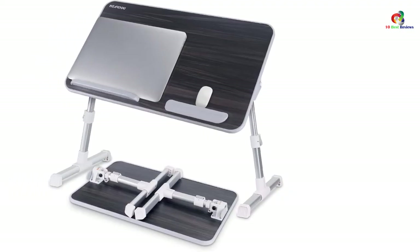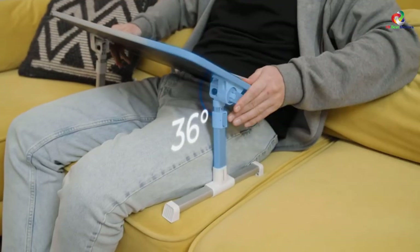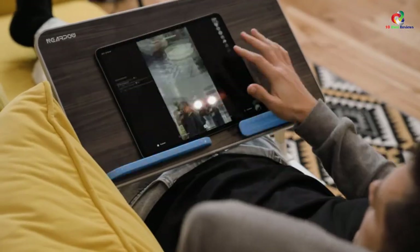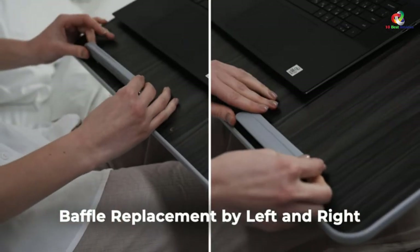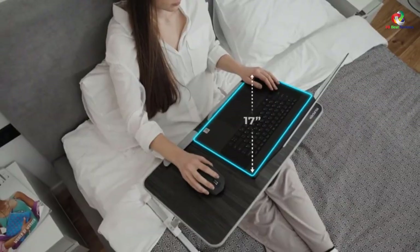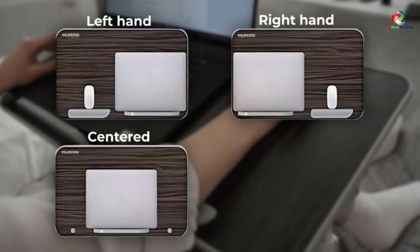The stand is easy to use and comes fully assembled. The surface of the stand can be adjusted to three different positions for more comfort. It is made with a compact, collapsible design to enhance easy fitting even in confined spaces. It features non-slip legs that can be adjusted to five different positions.